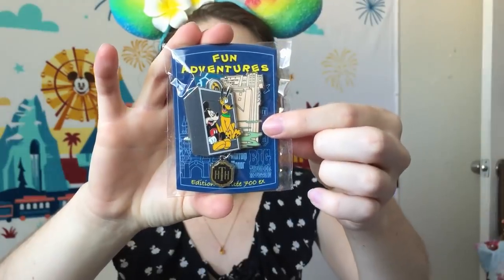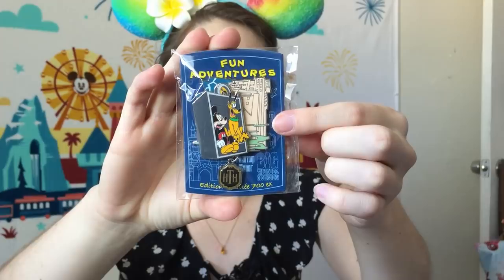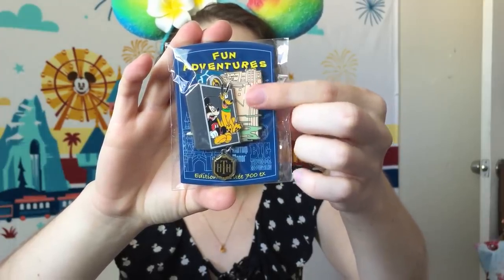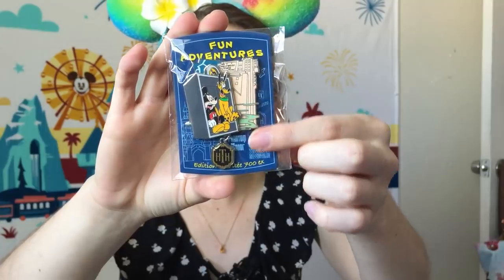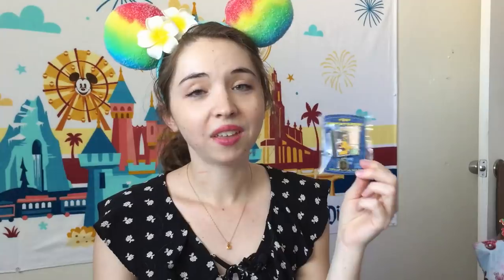Disneyland Paris has been releasing a limited edition pin series featuring various attractions, and the past month's pin had Tower of Terror on it. Their Tower of Terror is exactly the same as the one that was at DCA, located in the Walt Disney Studios Park. This pin has Mickey and Pluto on it, with the elevator as a really cool slider element, a neat Hollywood Tower Hotel dangle, and it's a limited edition of 700.